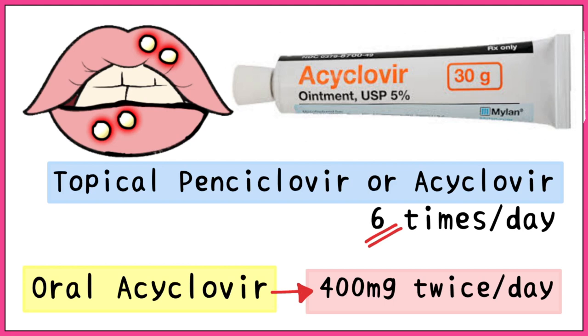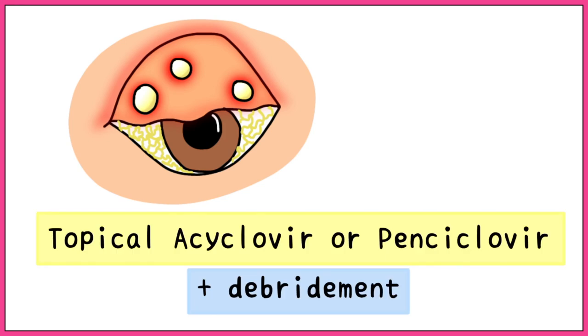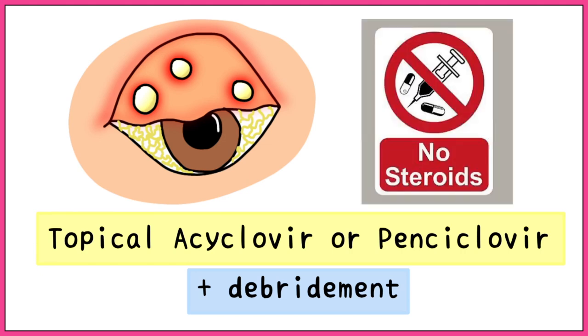In cases of herpetic eye infections, topical penciclovir or acyclovir are used, usually in the form of eye drops. This may be accompanied by debridement of the eye. It is important to remember that steroids are contraindicated in herpetic eye infections and will only make it worse, so a correct diagnosis is very important before using any medication.